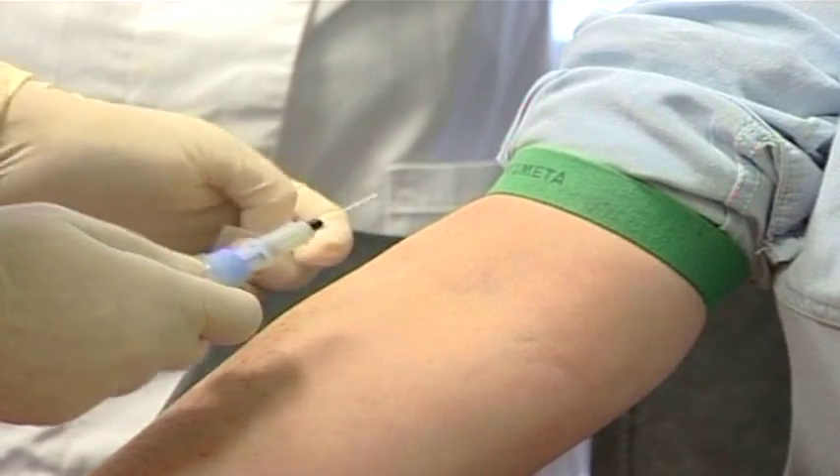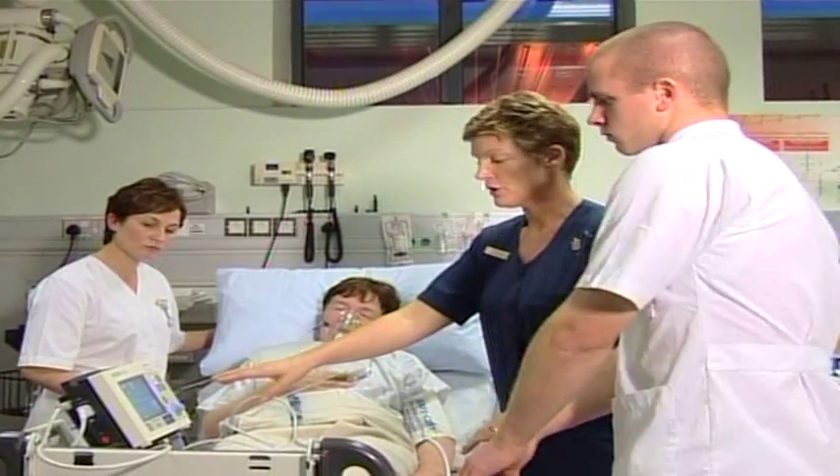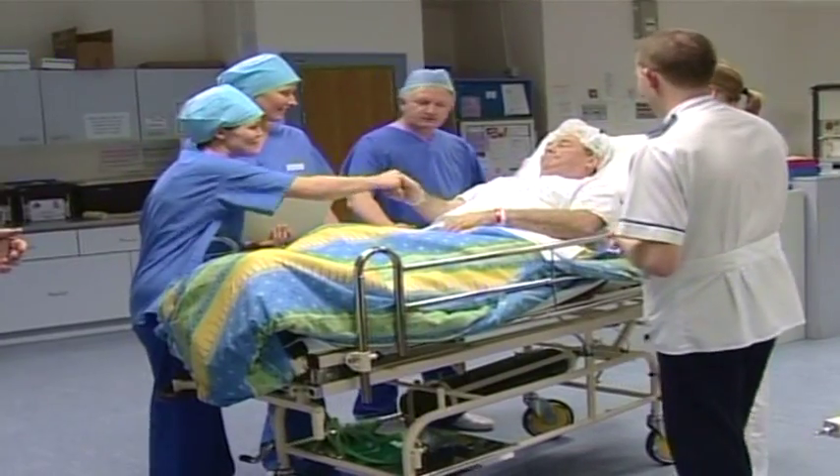They're exposed to the clinical sciences literally from day one. They have clinical skills training from the first week of the program and they also have contact with patients right from the first semester of the program.